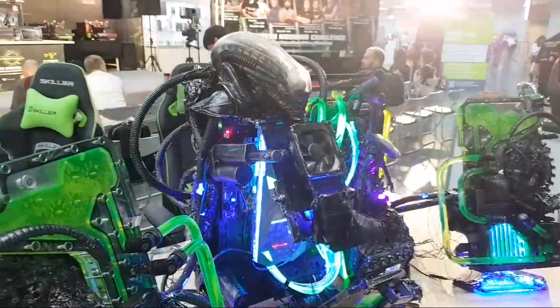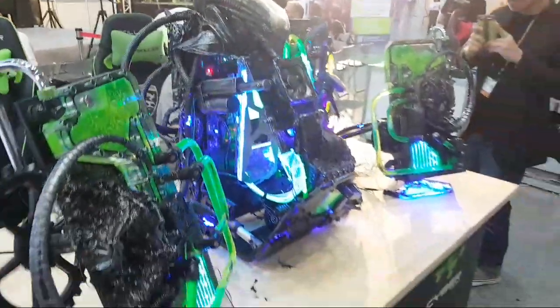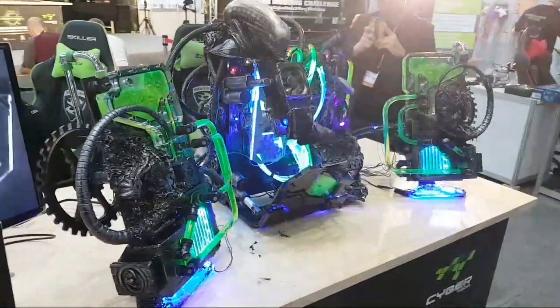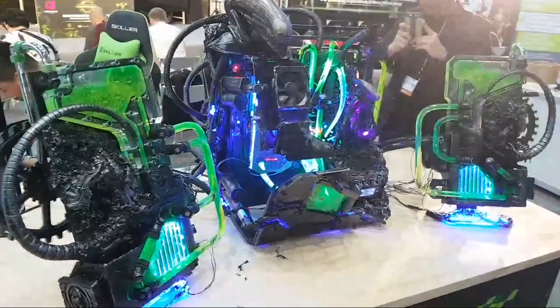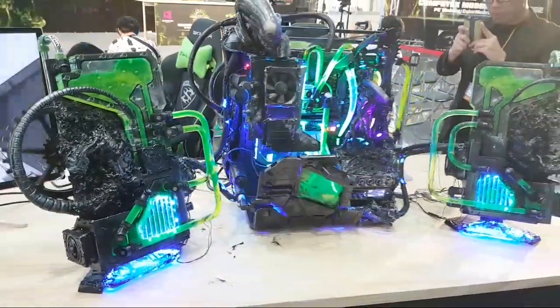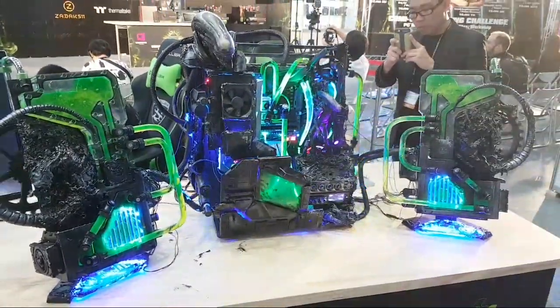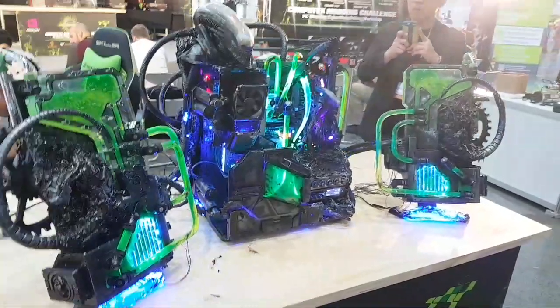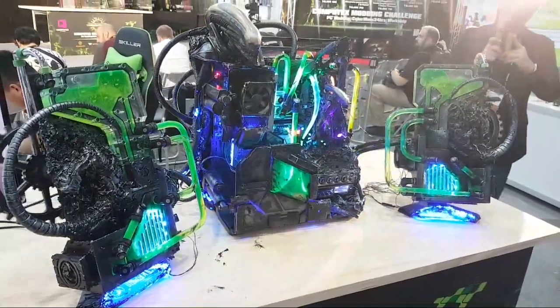I hope you all enjoyed this quick overview of the PCs in the live modding competition. Let me know in the comments which one you prefer. Hope you all enjoyed, and I'll see you guys later for another video — bye!